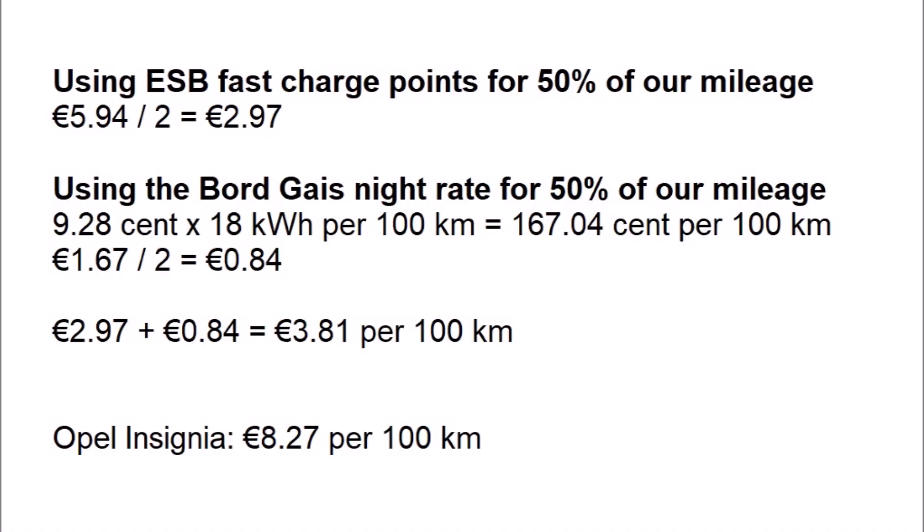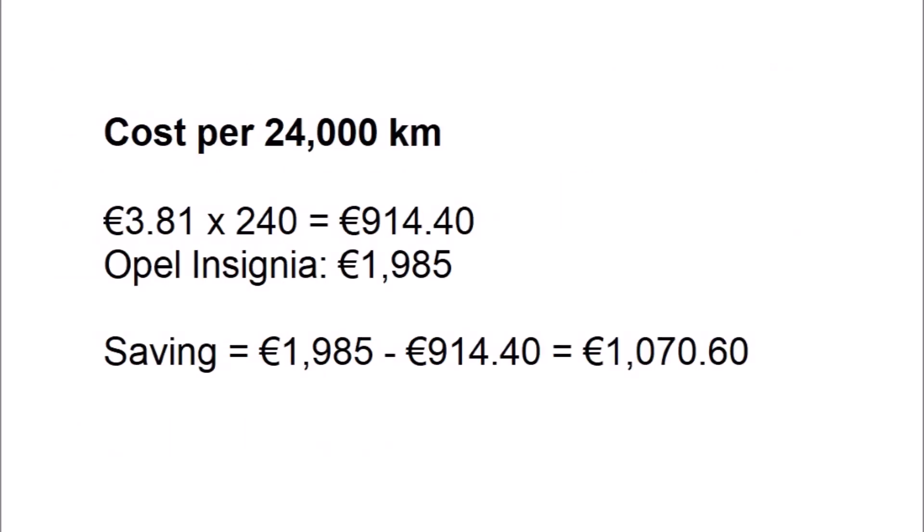If we take a more balanced view — say 50% charging on the Bord Gáis night rate and 50% on the ESB pay-as-you-go rate — we can calculate this as follows. First, we take the 5.94 euros per 100 kilometres and divide it by 2, which equals 2.97 euros. This is the charging done on the ESB pay-as-you-go rate. Next, we calculate the cost of charging on the Bord Gáis night rate for 50% of mileage: 9.28 cents multiplied by 18 kWh per 100 kilometres divided by 2 equals 0.84 euros. Adding 2.97 and 0.84 gives 3.81 euros per 100 kilometres — still less than half of the cost of the Insignia. The cost per 24,000 kilometres is 3.81 multiplied by 240, which equals 914.40 euros — a saving of 1,070.60 euros compared to the Insignia.